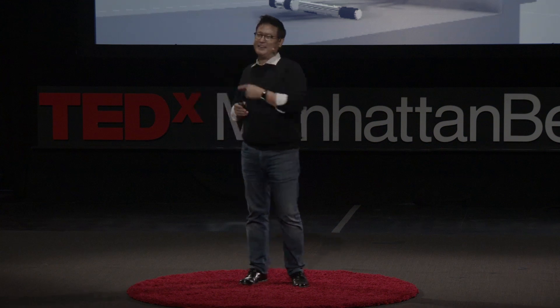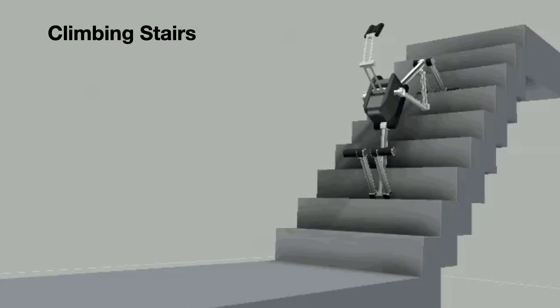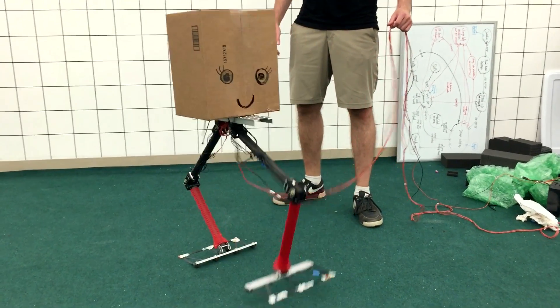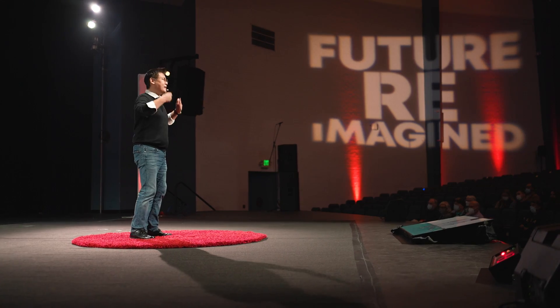Our robots can climb stairs, but it's rather difficult. But now we can climb stairs like this. Is this just simulation and animation? No. In two weeks — from the idea, analysis, design, and fabrication — in two weeks, we built our first robot, and you have not seen anything like this. And we use many different types of tricks. For example, we utilize the springiness of the feet. We can store the energy and make it hop and jump.